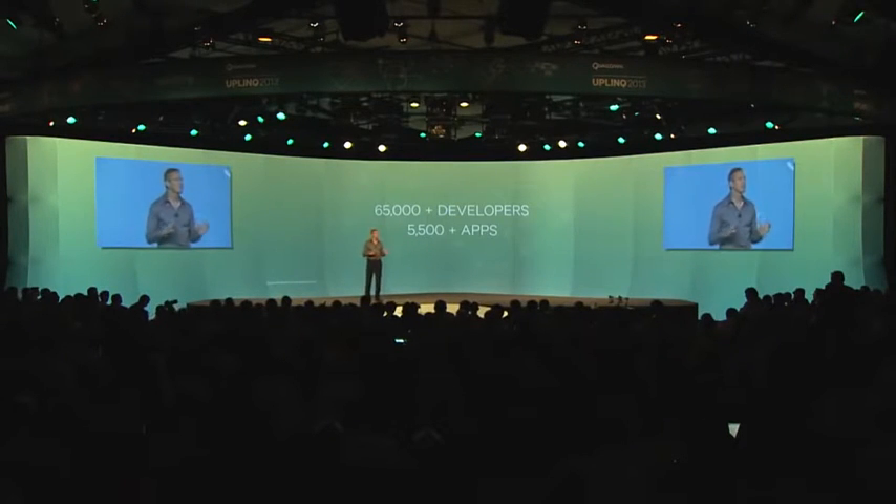Since last year's Uplink, the number of developers has more than doubled, and the number of commercial apps enabled by this platform has more than quadrupled. The list of leading brands leveraging the power of Qualcomm Vuforia is also growing. A recent study found that four out of five branded AR apps are powered by Vuforia.